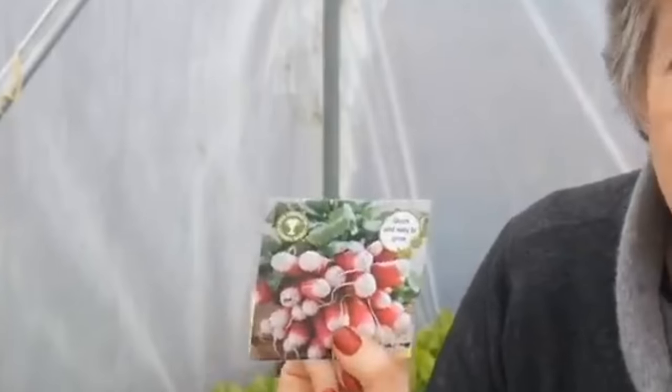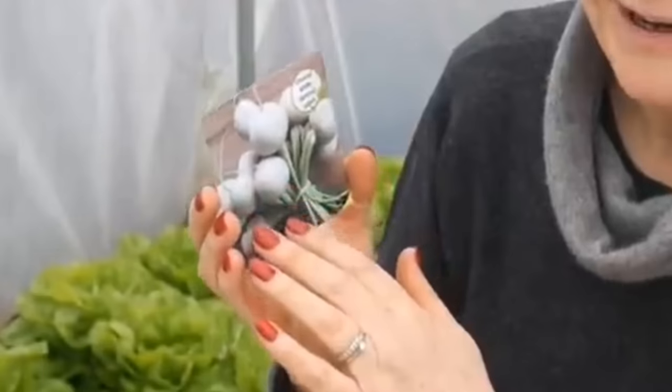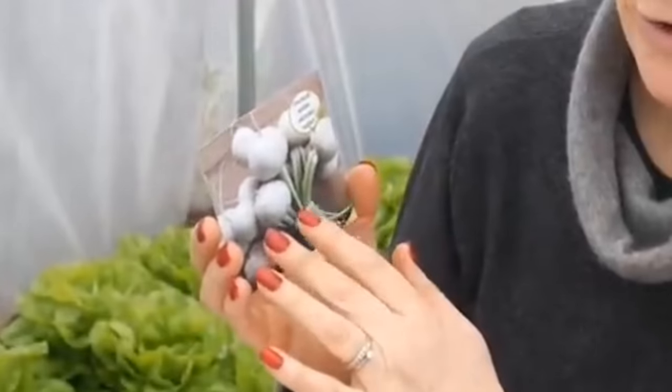There's a whole selection of root vegetables that you can sow now: carrots, turnips, parsnips, beetroot, and radishes. This is kind of what I call a standard, almost Peter Rabbit radish with a red body and white at the end, but I'm also trying a pure white radish and a really nice red globe one called Cherry Belle.